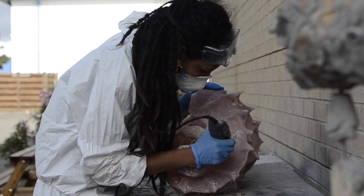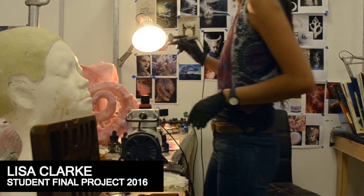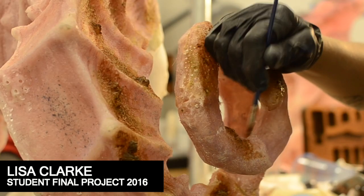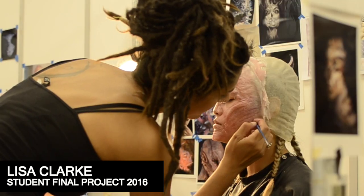Hello, my name's Lisa. I did the seven-week course in makeup and prosthetic creation in Aylesbury in June 2016. It helped with confidence — knowing what to do in the workshop, how to use materials and basic skills, especially with safety, with the mold making, everything like that.